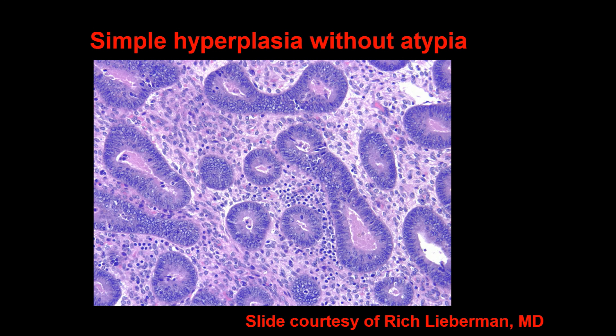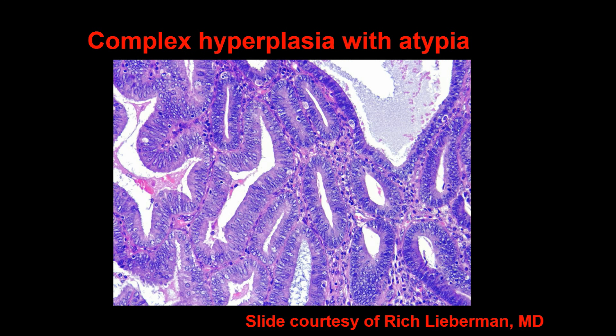Here is a histological slide of simple hyperplasia without atypia, courtesy of Dr. Rich Lieberman. Here is a gland (G) and stroma (S). This next histological slide is complex hyperplasia with atypia. Note the increased gland to stroma ratio and the increased nuclear to cytoplasmic ratio of these cells.